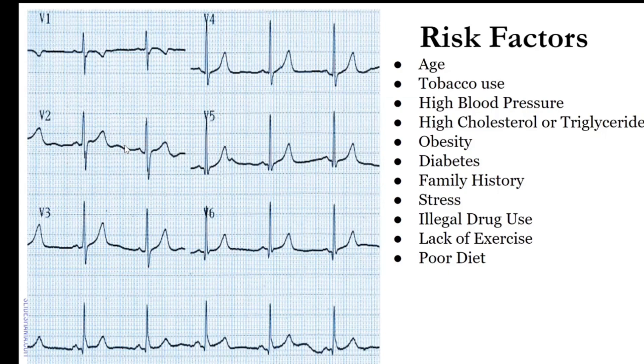Risk factors include age — as we get older, our hearts get a little weaker, which is why we need exercise. Other risk factors: tobacco use, high blood pressure, high cholesterol, or high triglycerides — specifically the bad ones causing atherosclerosis or clogging of the arteries. Obesity, which is very prominent in the African-American community. Diabetes, also very prominent. Family history, stress, illegal drug use, lack of exercise, and poor diet — which also correlates to obesity and diabetes.